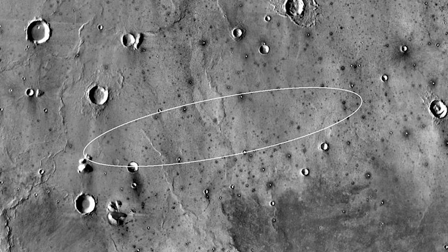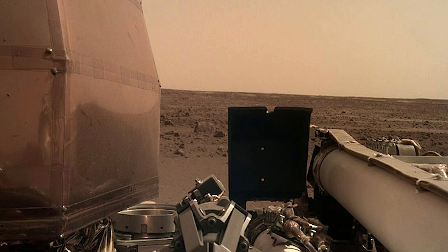After landing, the mission will take three months to deploy and commission the science instruments. It will then begin its mission of observing Mars, which is expected to last two years. I'm definitely looking forward to the new information from our fellow planet, and all of the pictures that are sure to come over the next two years.